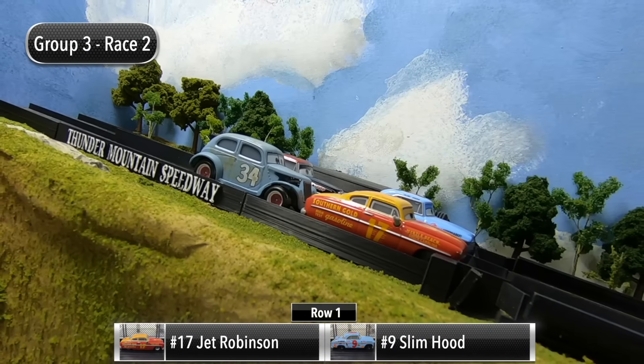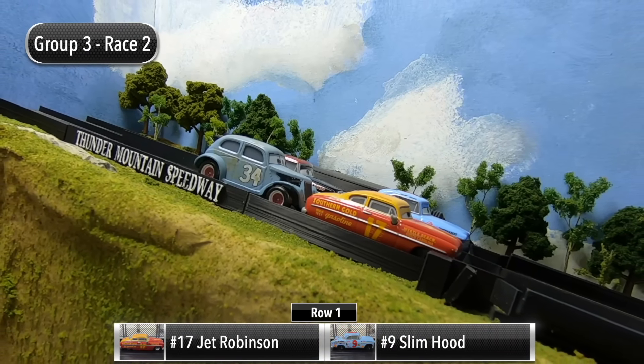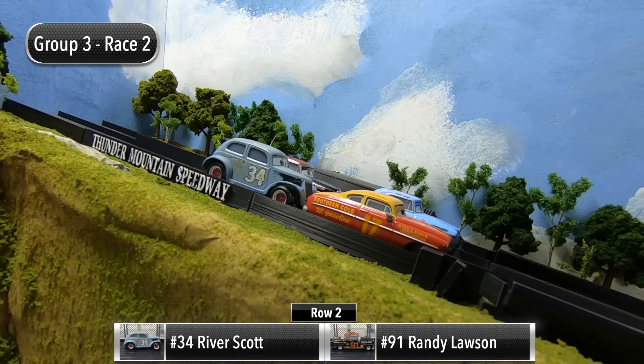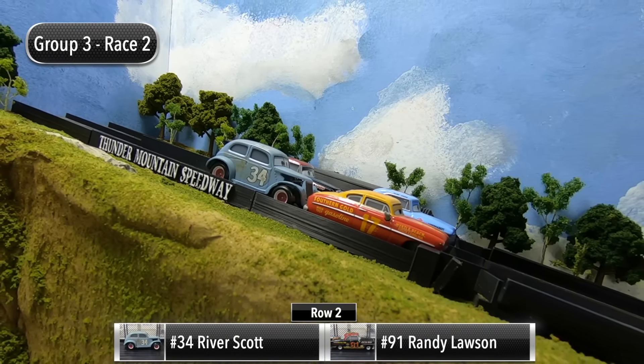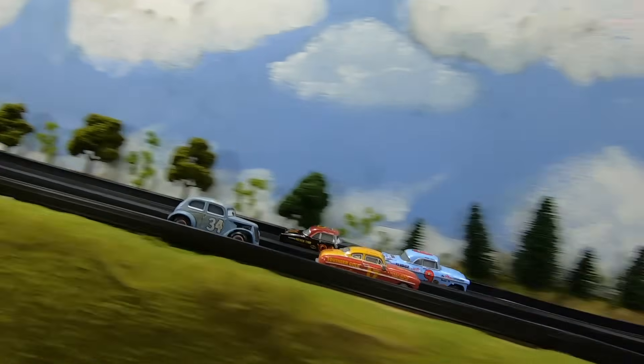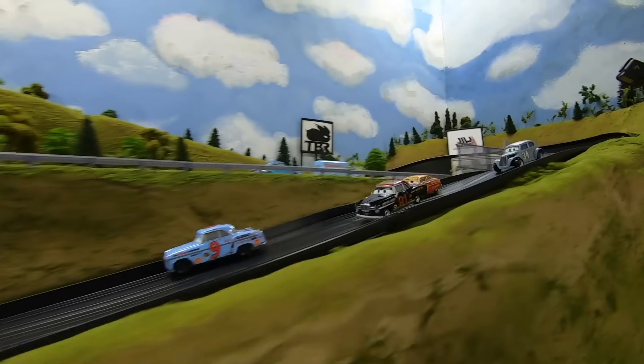We are set for race number two. Jet Robinson and Slim Hood will start in row one, and then in row two it's River Scott and Randy Lawson. The gate drops — Slim Hood off to a great start, he leads through one and two.